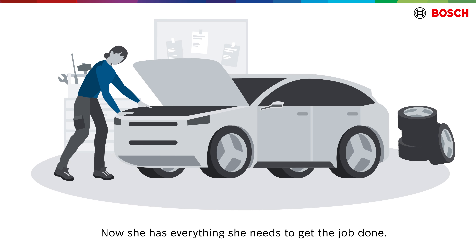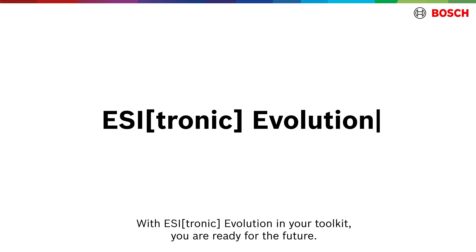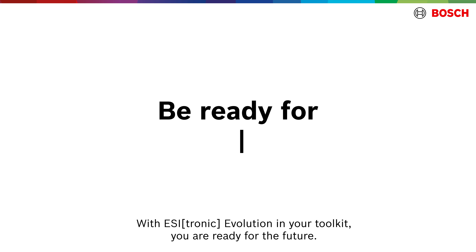Now she has everything she needs to get the job done. The next generation of electric and hybrid vehicles causes no concerns for this workshop. With EZtronic Evolution in your toolkit, you are ready for the future.